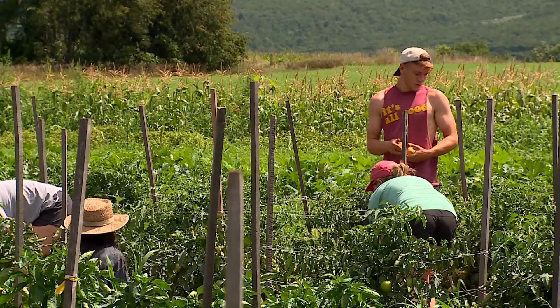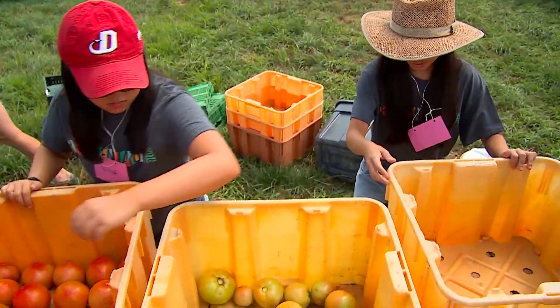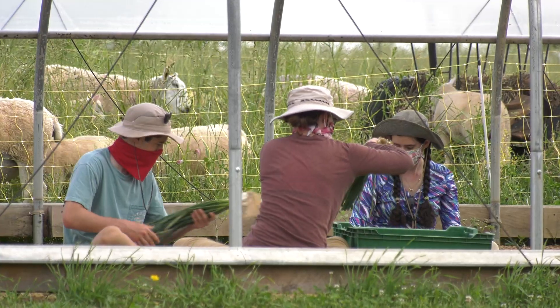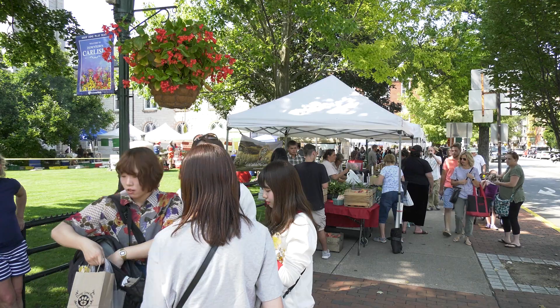We grow for the dining hall at Dickinson. We also have a campus supported agriculture program, which is a co-op, and we have about 135 families that we support through that. We also have sales to our local farmers market.